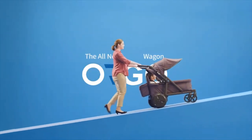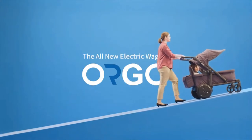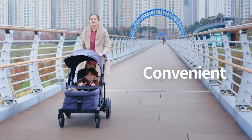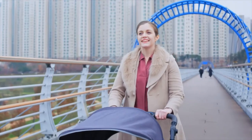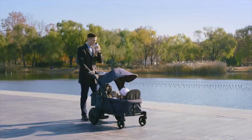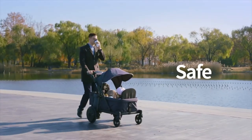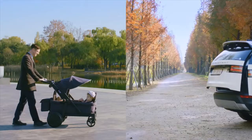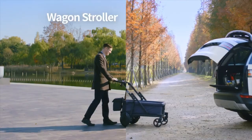Introducing Orgo, a whole new electric wagon. It's convenient, effortless, and safer for you and your child. Orgo functions as both wagon, stroller, and cart.